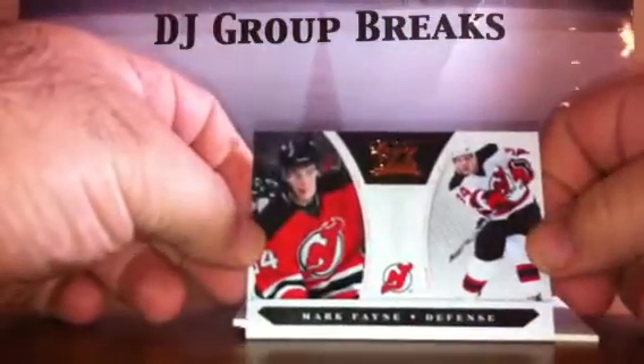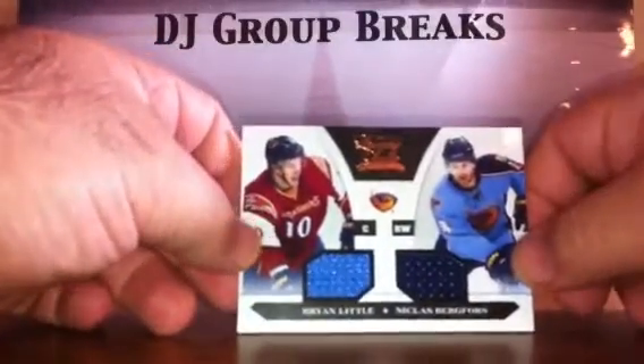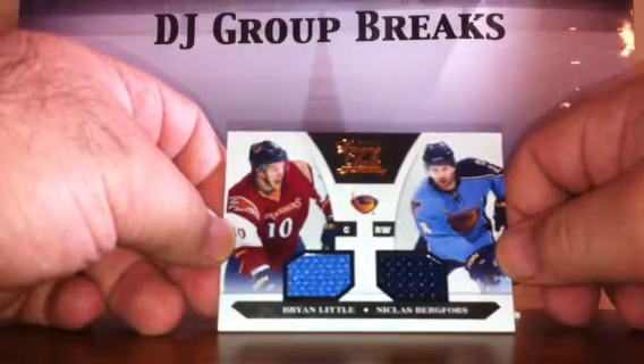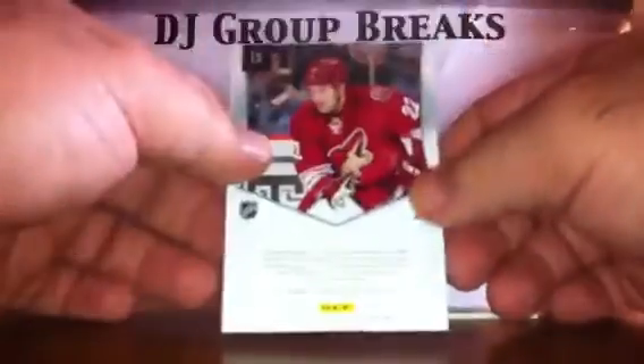Pack four. Again, New Jersey Devils — Mark Fayne Rookie numbered to 899. For the Atlanta Thrashers/Winnipeg Jets, Brian Little and Nicholas Bergfors dual jersey numbered to 599. For the Phoenix Coyotes, Lee Stempniak private signings on-card auto, not numbered. Not as good as the first box, but that first box was pretty tough to beat.